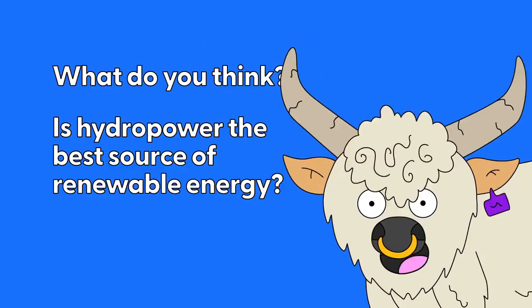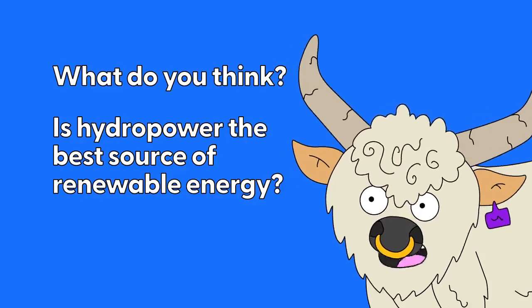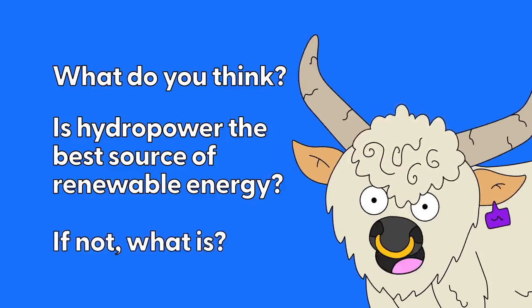What do you think? Is hydropower the best source of renewable energy? If not, what do you think is?